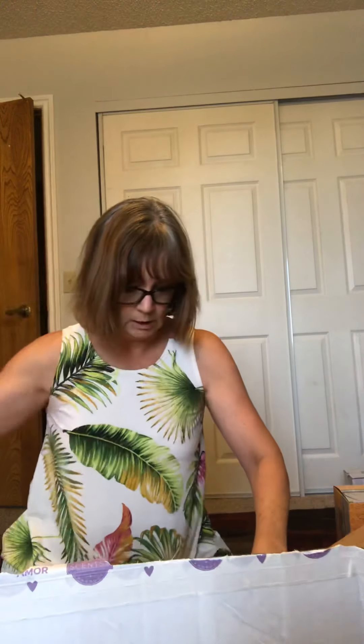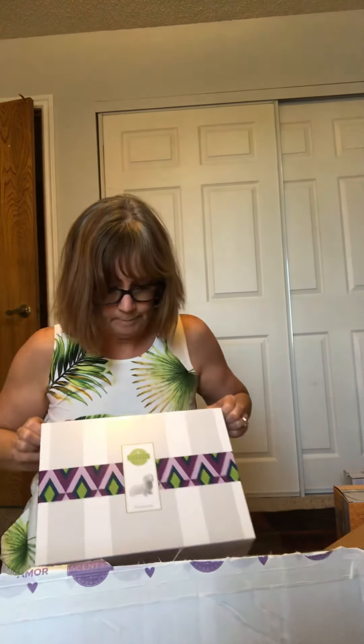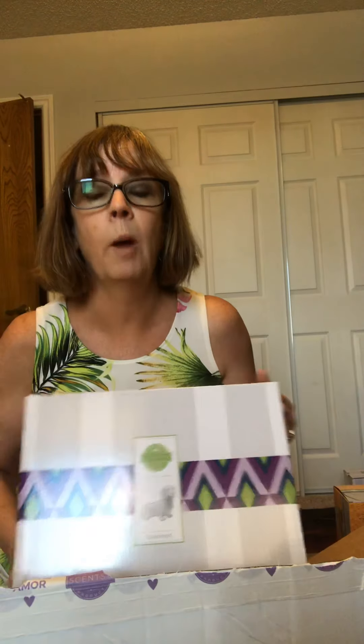I think this is gonna make someone very happy. Chasing Firefly's Warmer! I believe this is the order of our mystery host winner from last month, and that is Sheila Fares. She won the mystery host party that we had. Sheila, it's arrived!